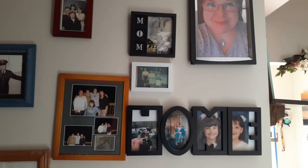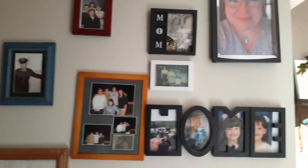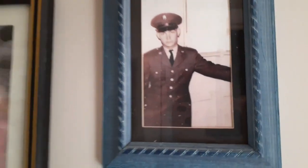And then we have the hallway — some pictures my mom had up already and some I put up. I decided to leave these up — this was my dad when he was in the army, and I left these out of respect for my mom.